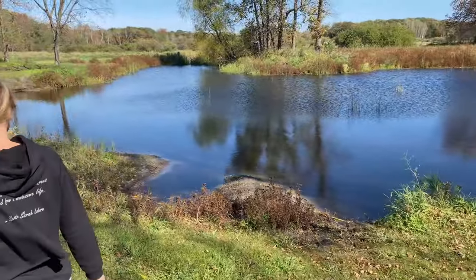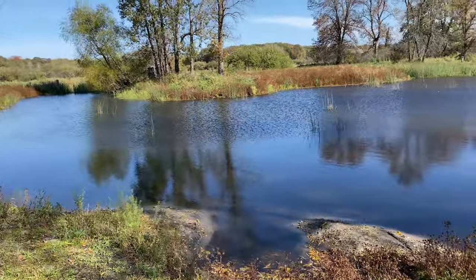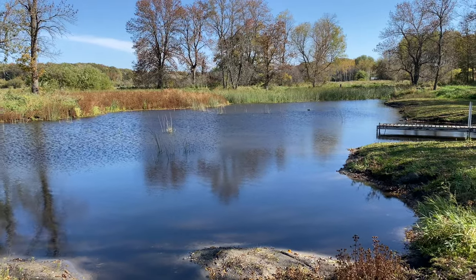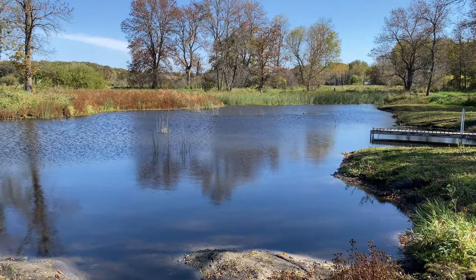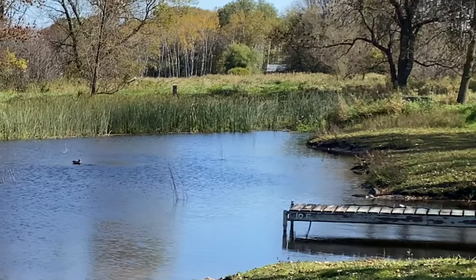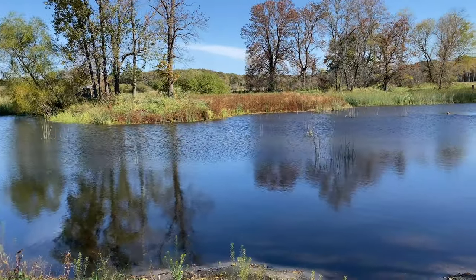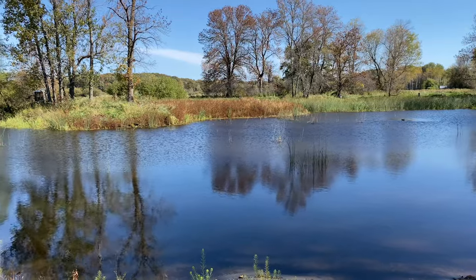This is the pond on our property. It's just shy of an acre. It actually goes back quite a ways. Those wood duck houses back there are pretty much right on the edge of it. It's pretty weedy on the other side and shallow, but I think typically that's kind of season dependent as to how weedy that is.